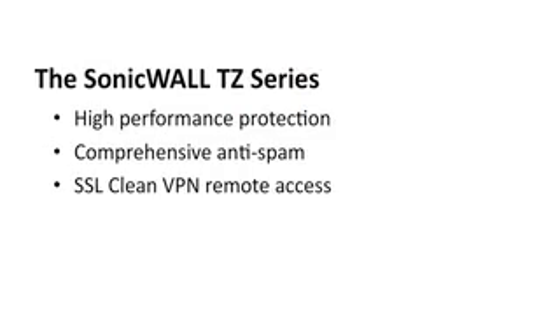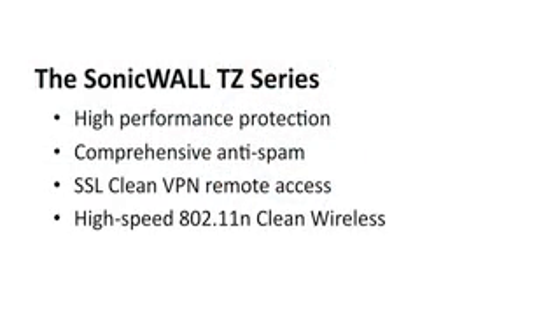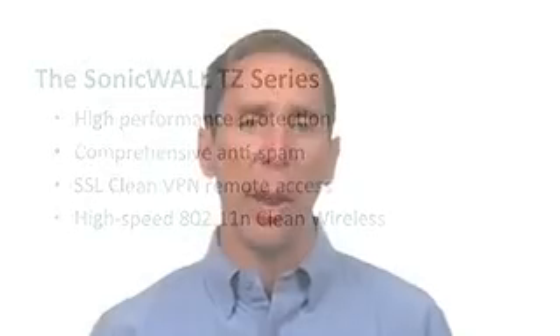And we've incorporated clean VPN scanning to make sure your remote access traffic is as safe and free from malware as your local traffic. To make wireless networks more productive, we've integrated the innovation, the speed, and the range of 802.11n. And we've developed our clean wireless technology to make sure that your wireless is as safe as your wired networks.